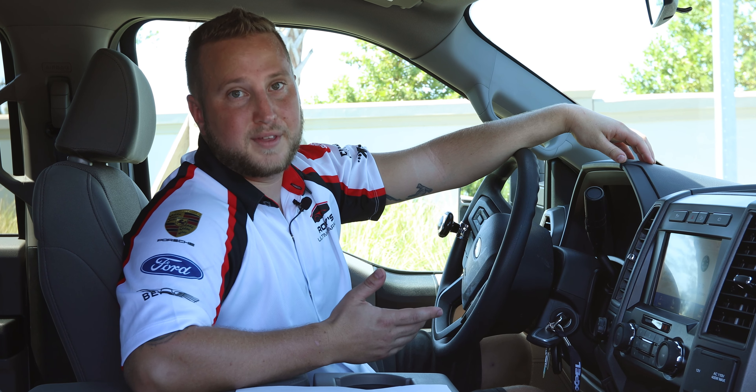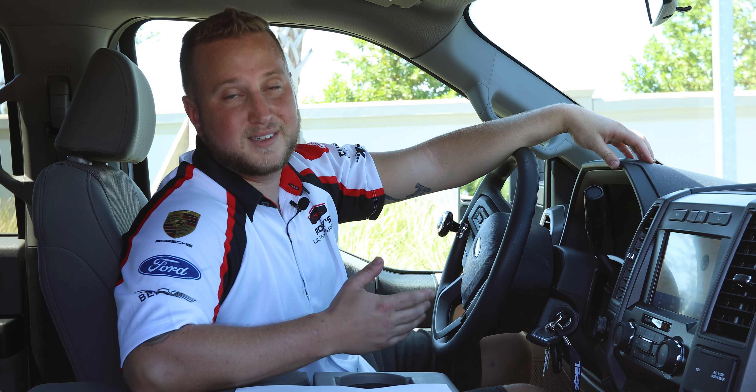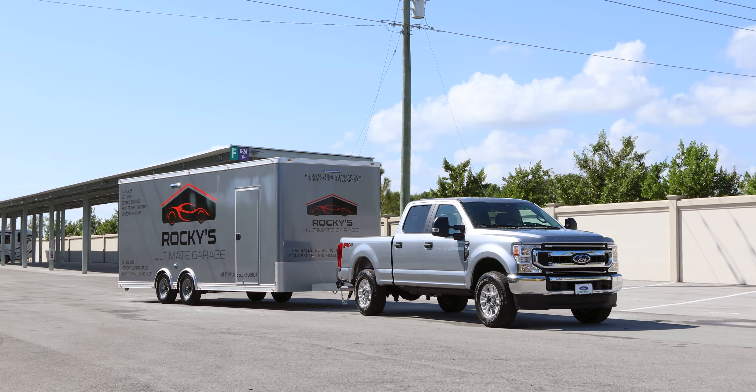We care about your car just as much as you do, so if you're within our travel radius, reach out to Rocky's Ultimate Garage so you can experience our white glove pickup and delivery service.